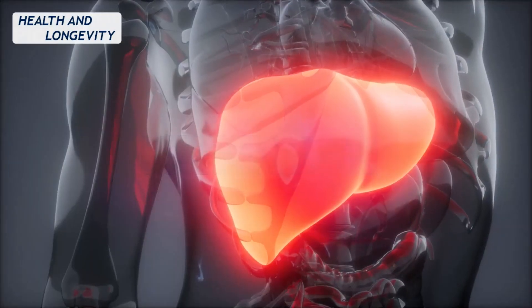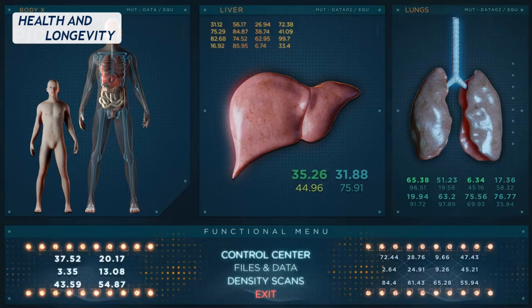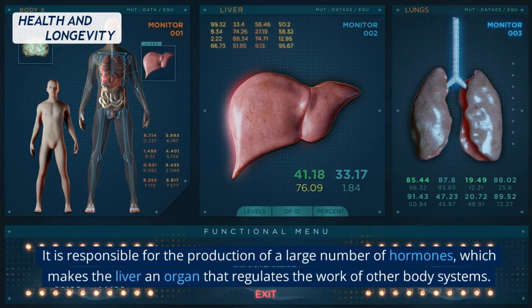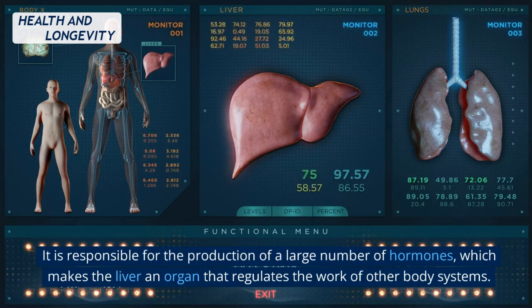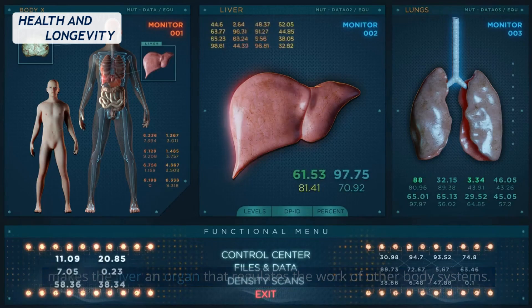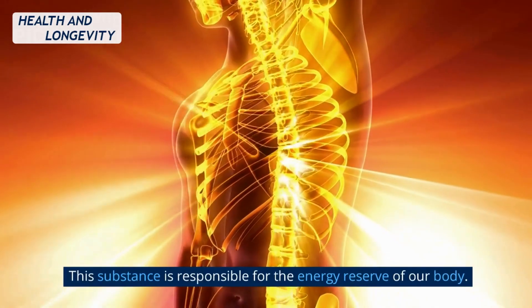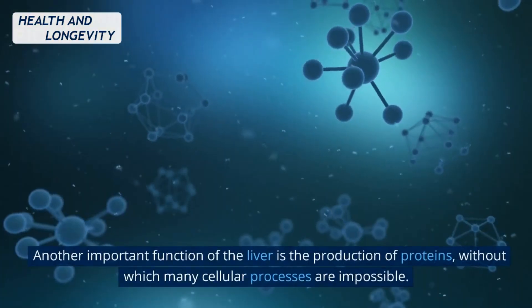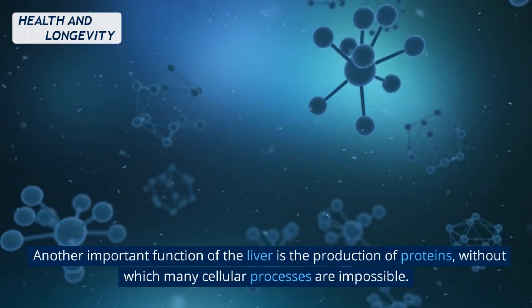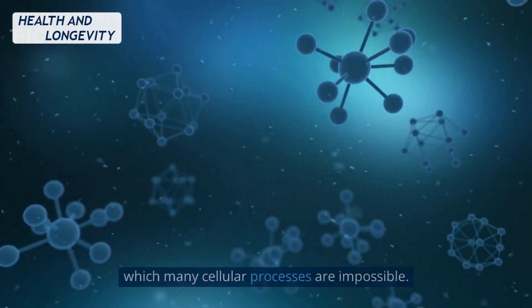Liver function. Modern science counts 500 functions of this organ. It is responsible for the production of a large number of hormones, which makes the liver an organ that regulates the work of other body systems. Glycogen is also produced by the liver — this substance is responsible for the energy reserve of our body. Another important function of the liver is the production of proteins, without which many cellular processes are impossible.